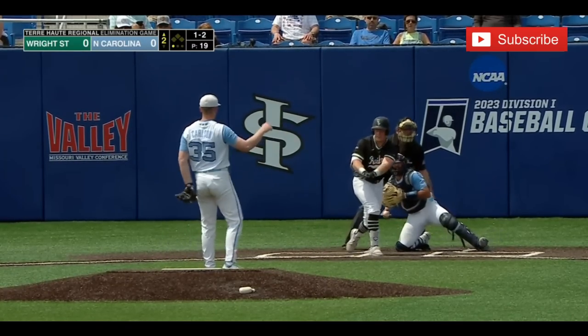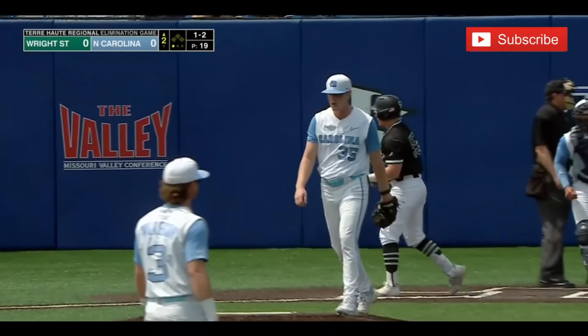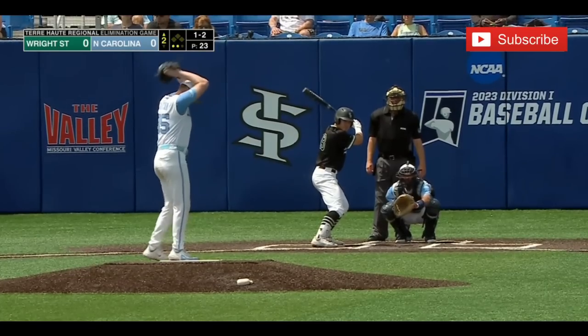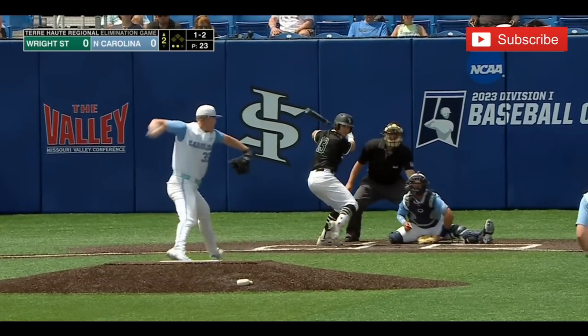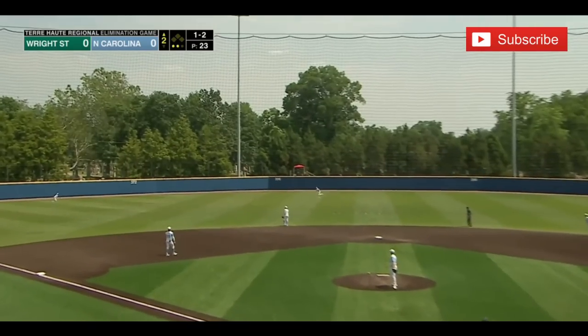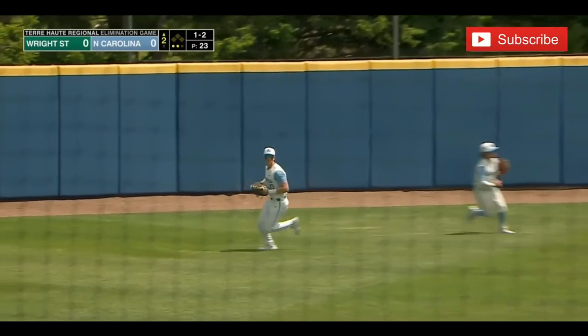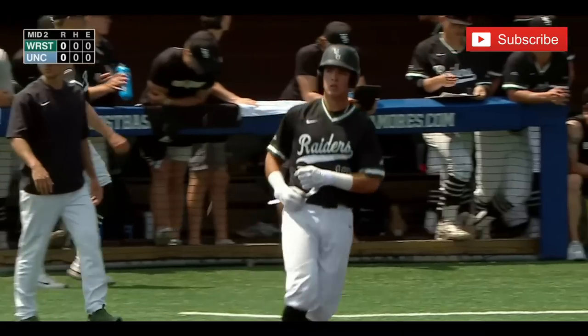Throw my 95-mile-an-hour fastball and get ahead, and then keep them guessing on the off-speed late. Wright State wearing different jerseys today than yesterday. And Fultz gives this one a ride out to left center, tracking it down as Horvath makes the final out of the top of the second.